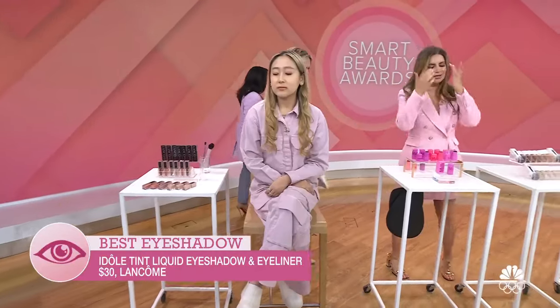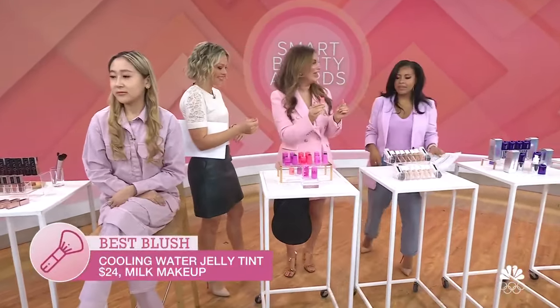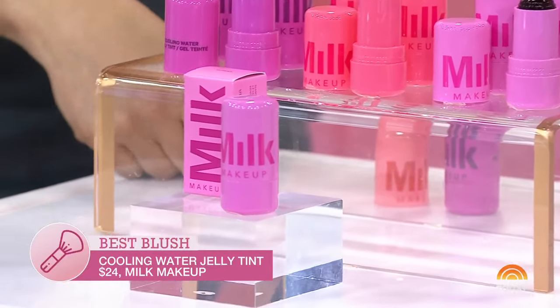I love blush — and it's a jelly! Do you guys remember Push Pops when we were little? So this is the it blush for spring. This is Milk Makeup Cooling Water Jelly Blush.